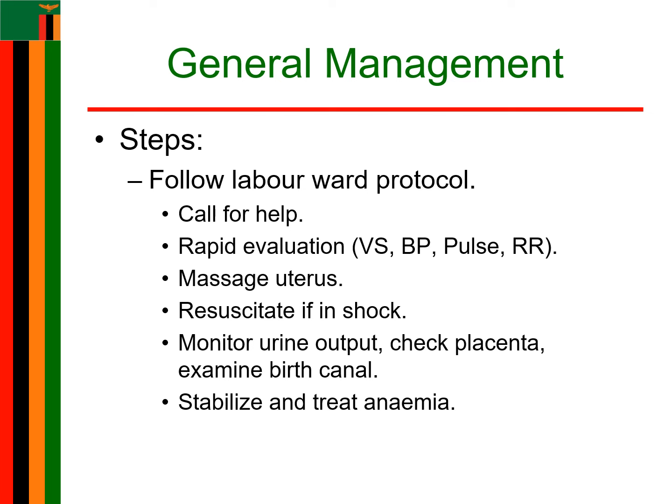You can administer oxygen. Elevate the foot end of the bed. Catheterize the patient to monitor urine output. Check placenta for completeness. Examine the birth canal for tears. Monitor closely for further bleeding. When the patient has stabilized, check hemoglobin and treat anemia.